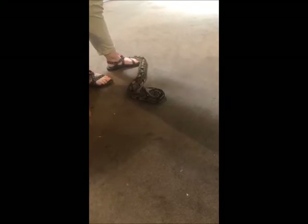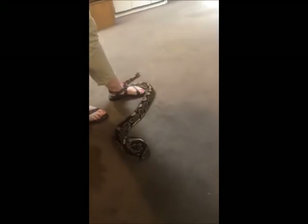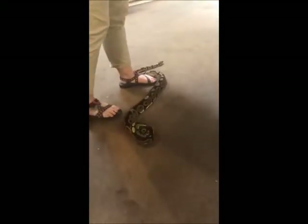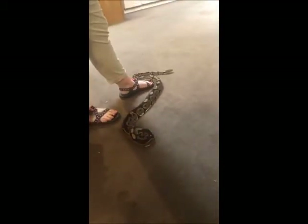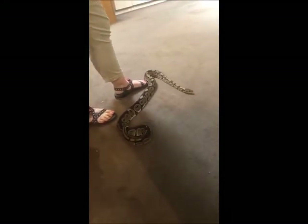You can see by the size and the girth of her that she is very strong. These guys are very, very strong. They only grow up to be about four feet long, and that's roughly what she is — average size.